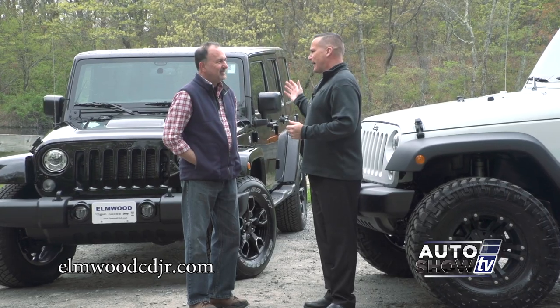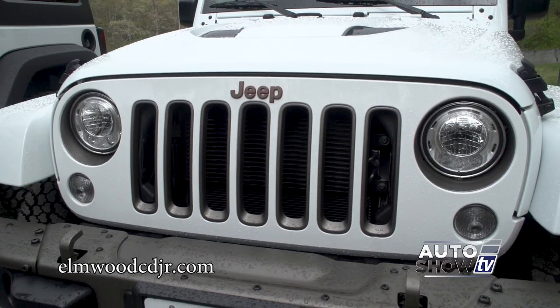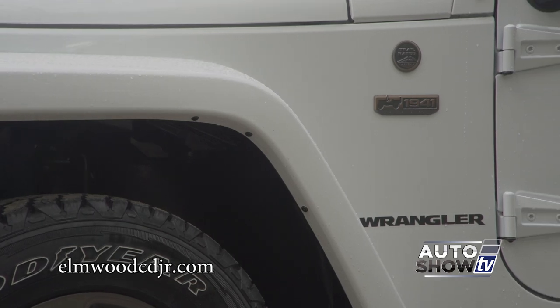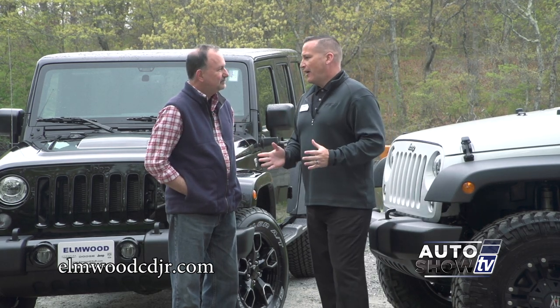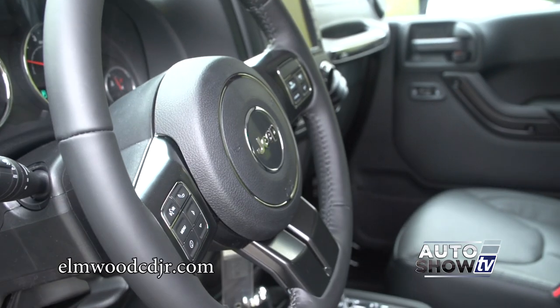The Wrangler dates back to 1942 when it was a Scout vehicle in World War II. It's also award-winning — the Wrangler has won more domestic vehicle awards than any other vehicle. Most importantly, Kelley Blue Book's Resale Value Award. These Wranglers hold their value better than any other vehicle on the market.